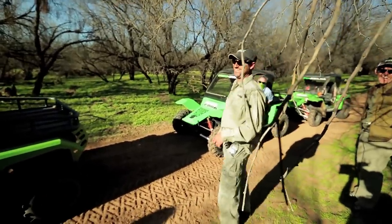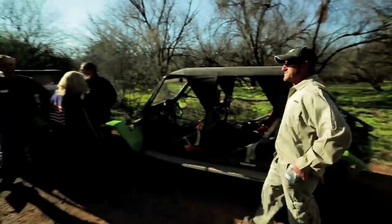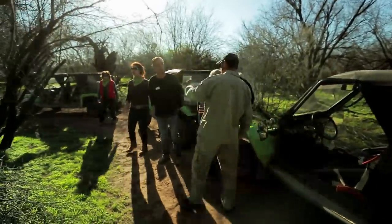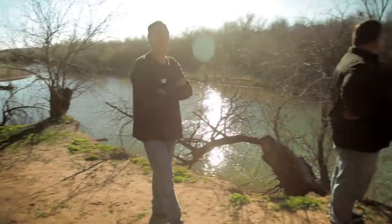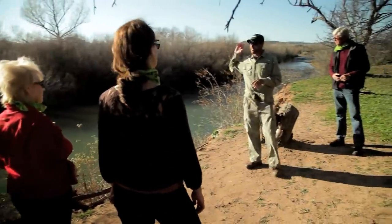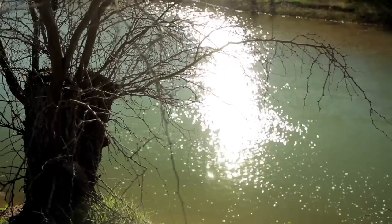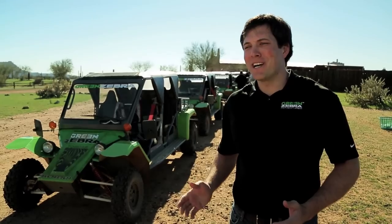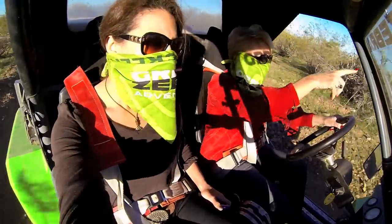Along the way, our tour guide pulls over and shares some facts about the desert, just letting us catch our breath and enjoy the scenic views. We stop at different interesting points and people get out, high-fiving each other, having a great time. You can just see the permanent smiles on their faces, with dust all over them — it's a really once-in-a-lifetime experience.